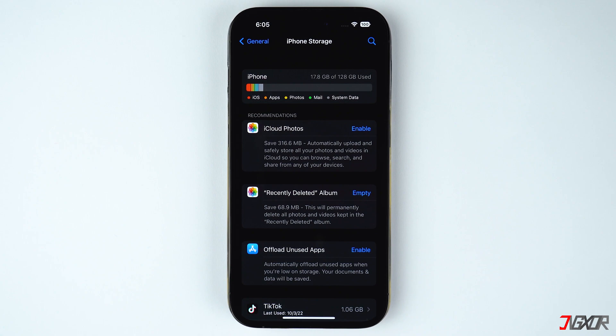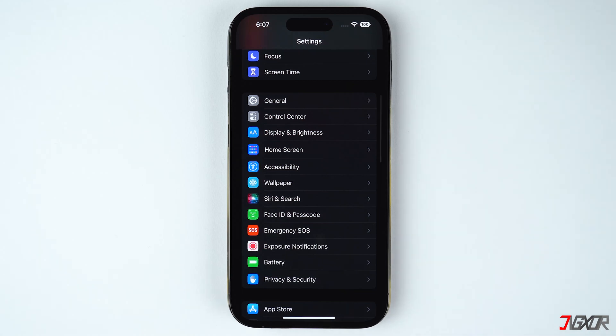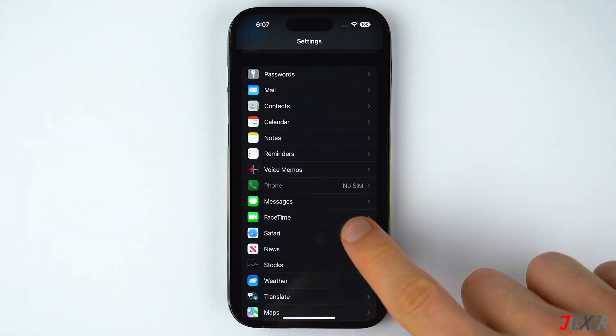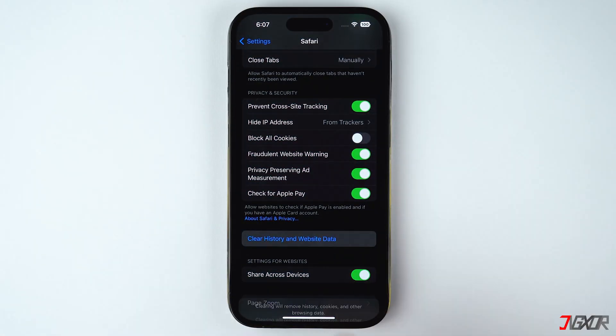Regularly emptying the cache on Safari and other apps can also help optimizing your iPhone storage. Cache files are stored on your browser to improve the performance of your most visited websites. By clearing the cache, you can save megabytes of data on your iPhone. To clear the cache on your browser, locate Safari on the Settings main menu, then scroll down and tap on the Clear History and Website Data button.